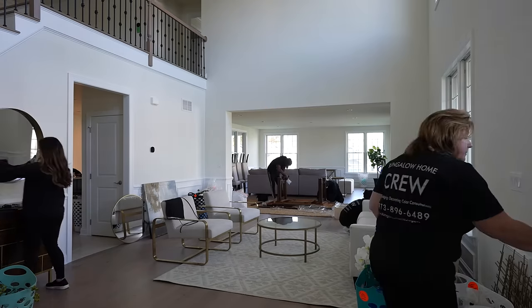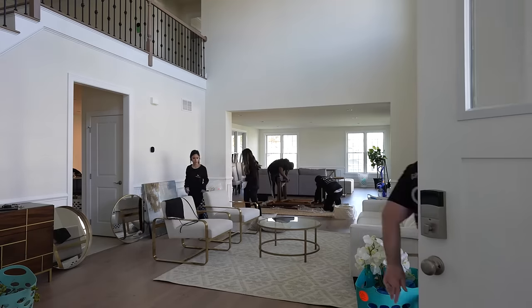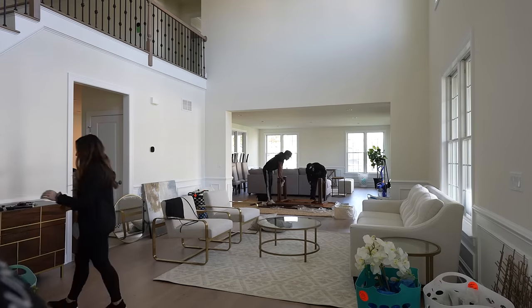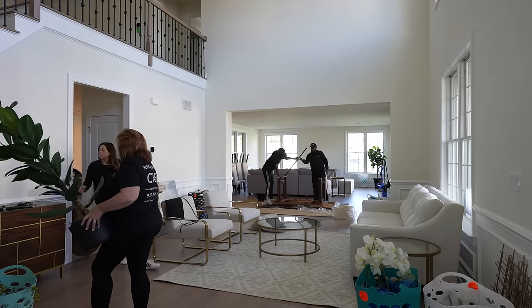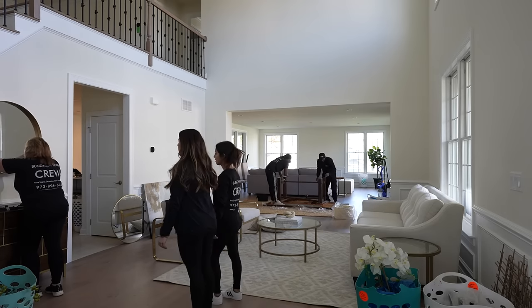The nice clean lines and very neutral colors — we actually have a case study of properties that we've listed where the sellers were uncomfortable staging, and then ultimately staged. And there was a huge difference, including sale price percentages and quickness of sale.